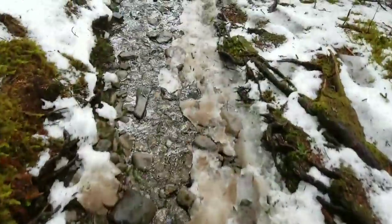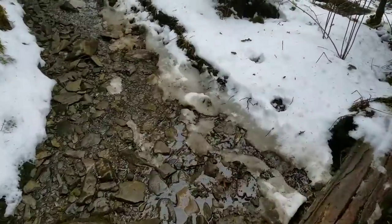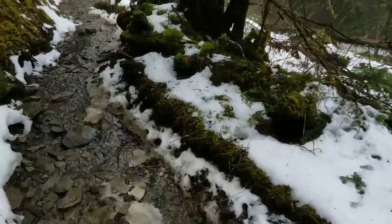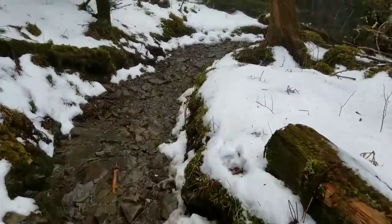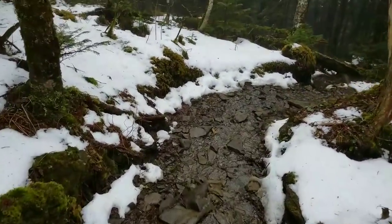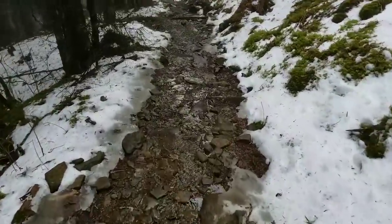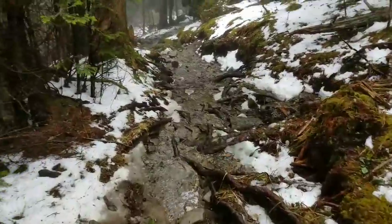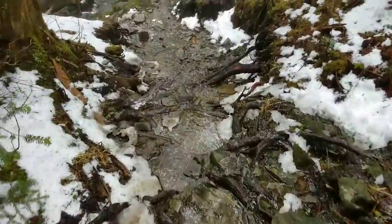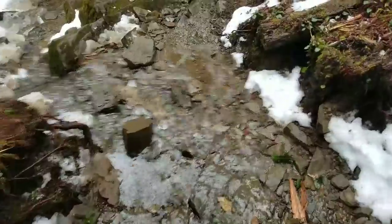Coming down off Clingman's Dome, there were streams of water — slush three inches deep. Bringing out the socks didn't do anything. I just passed a guy who said these are the worst trail conditions he's ever hiked in. He gave up trying to keep his feet dry. This is a relatively easy section — a little higher up, what we had was packed slush and you'd step off and go right down into three inches of slush, sometimes water going right into your boot.